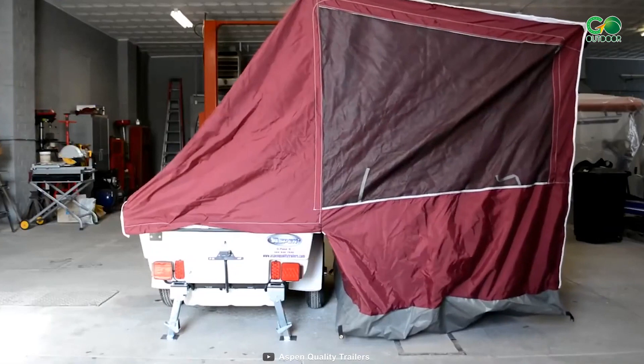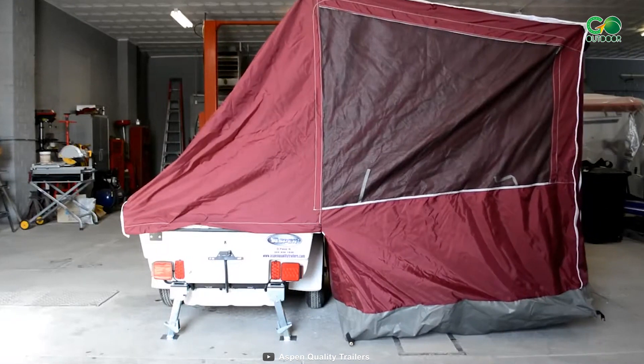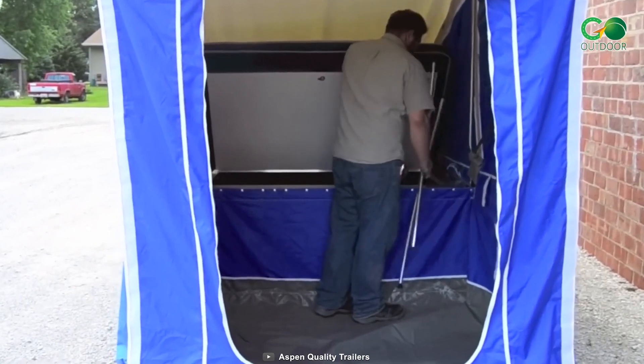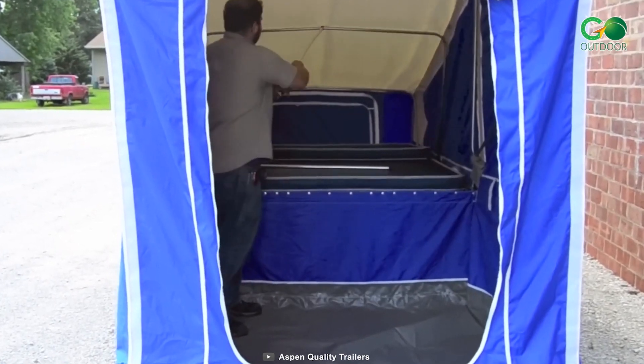The Aspen Classic is more than meets the eye — its reinforced fiberglass body is available in white, black, or gray, while basement-level storage maximizes utility. The robust frame with its welded, powder-coated, and sealed design guarantees stability, aided by Dexter Torflex suspension with an electric brake option.